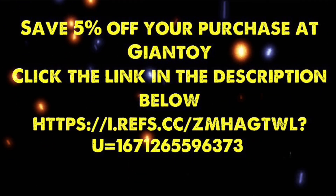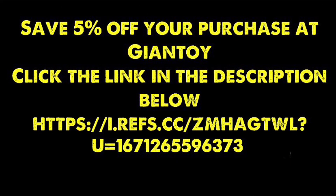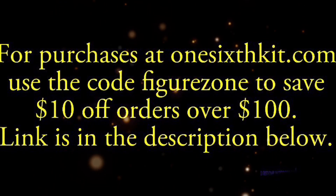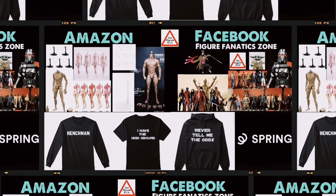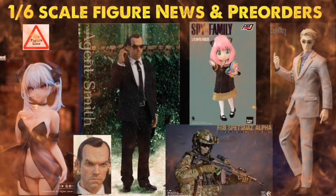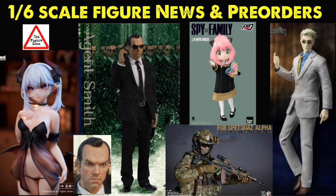In the description below I've got a link and a code to my favorite trusted sellers where you can save some cash on your action figure purchases. Also down there is an Amazon affiliate link, Teespring account link, and my Facebook group — definitely join up, a lot of cool people and cool action figure talk. Let me know your thoughts on these figures in the comments below, and who do you want these third-party companies to make next. Thanks so much for watching — till the next video.